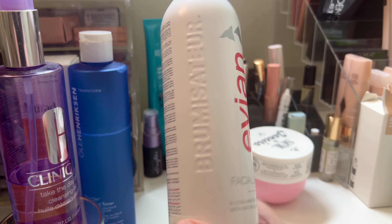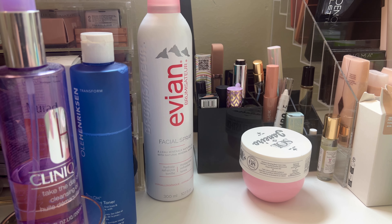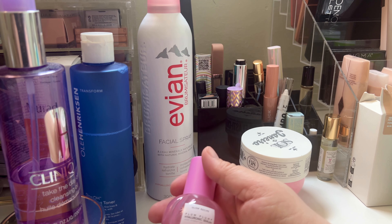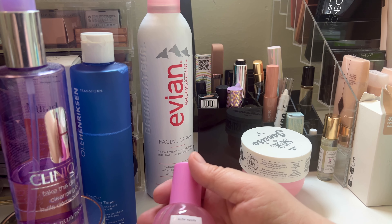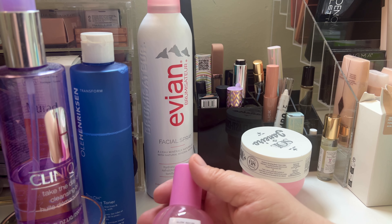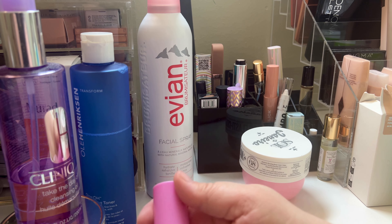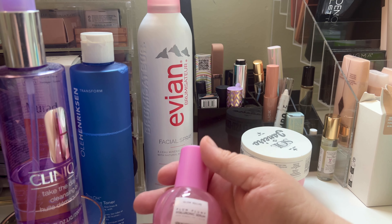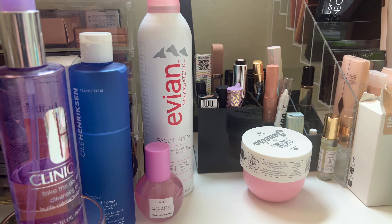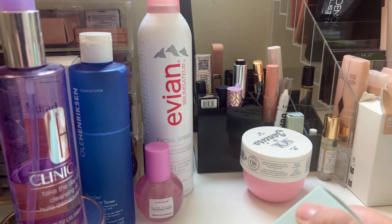For toner, I've been using Ole Henrikson's Glow OH Dark Spot Toner. I don't have any dark spots, but it says it targets dark spots, fine lines, wrinkles, and skin texture with high potency AHAs — that's why my skin looks good. I use it for the fine lines, wrinkles, and the high potency AHAs. I've used a good chunk of that off.